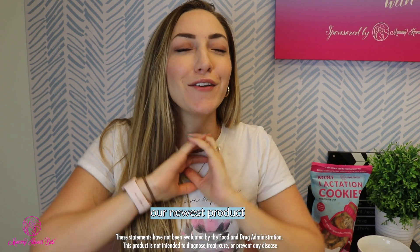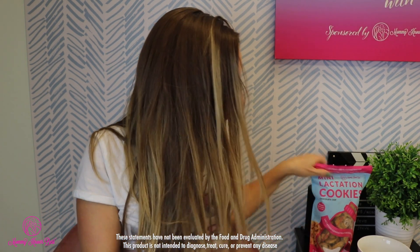Hi guys, I'm Krista from Mommy Knows Best, and I'm here to talk about our newest product that I am so excited to share with you: our brand new Lactation Cookie Bites.